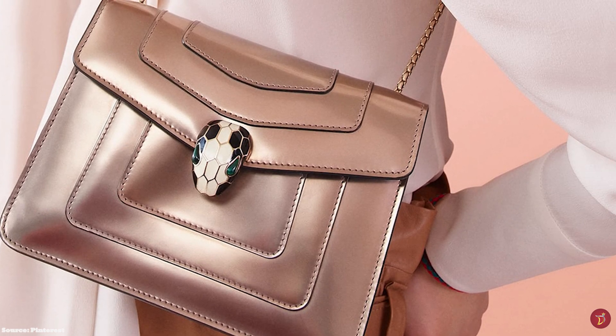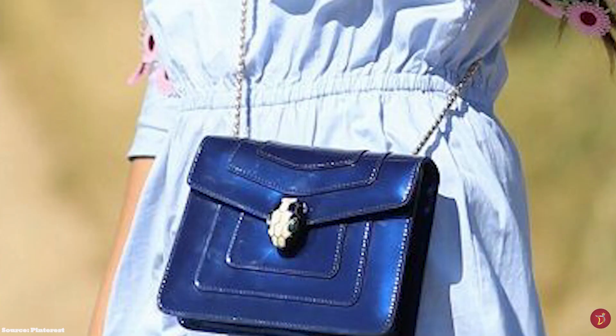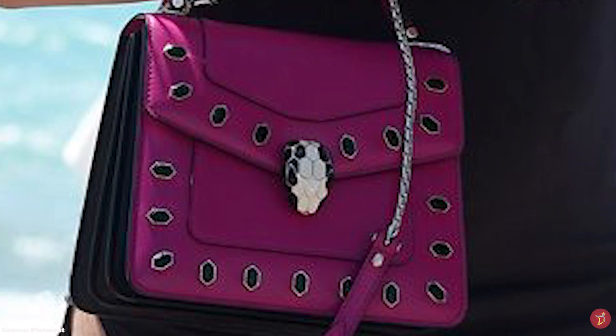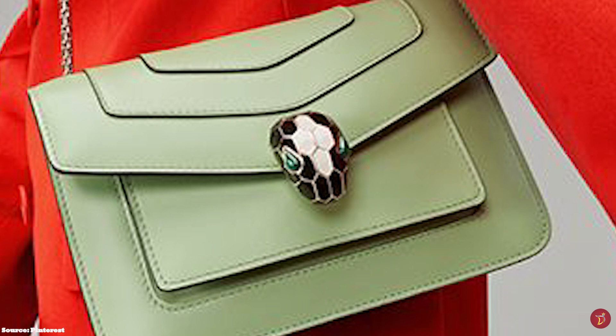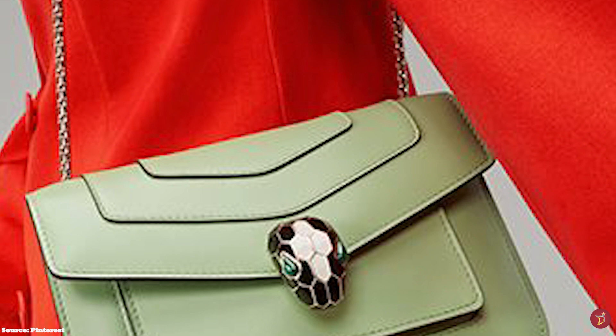Each Bvlgari bag released adds new colours to the latest Serpenti Forever Bag collection. The Bvlgari bag has a simple, solid, sturdy rectangular or squarish shaped silhouette, made vibrant by the subtle but daring Serpent clasp, which is the main feature of the bag. Each and every Serpenti Forever Bag features the luxe snakehead clasp. All snakeheads are made of enamel, with the alluring feature of the signature design being the eyes, which come in many stones like onyx, ruby and other precious stones.